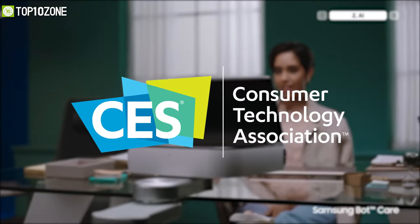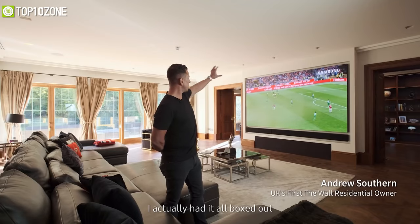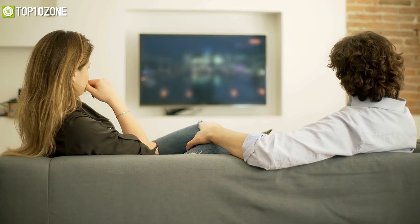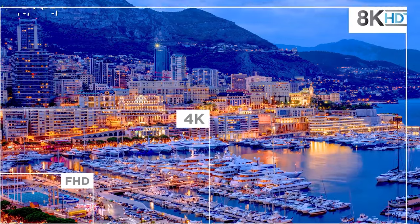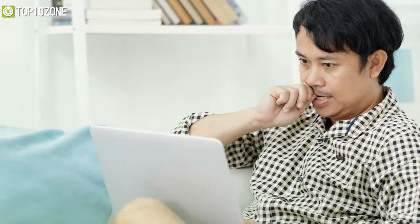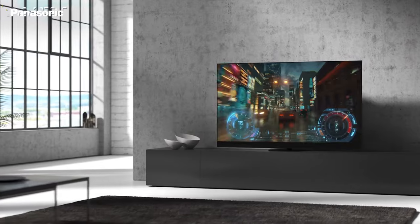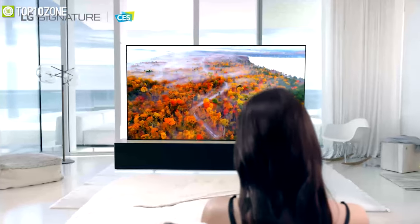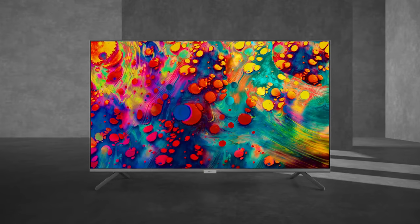CES 2021 was different from previous CES events, but this year's all-virtual consumer electronics event still managed to offer plenty of fascinating and innovative design. In the TV market, the 1080p standard has been replaced with 4K or even 8K panels. In today's video, we will show you the top 10 best smart TVs of 2021 that you will find innovative, unique, and extraordinary in all aspects.